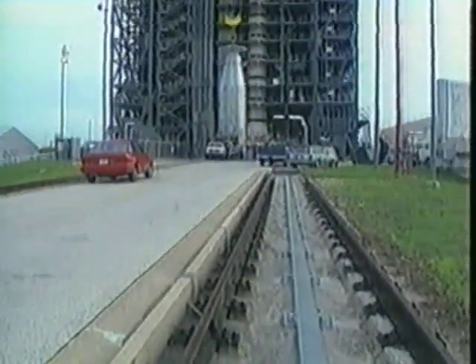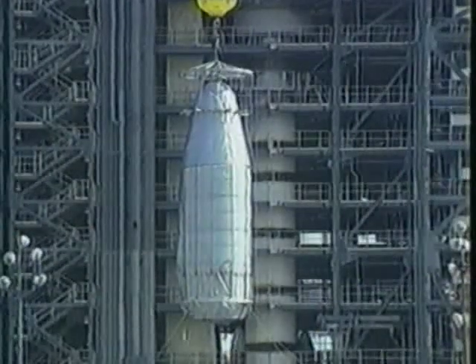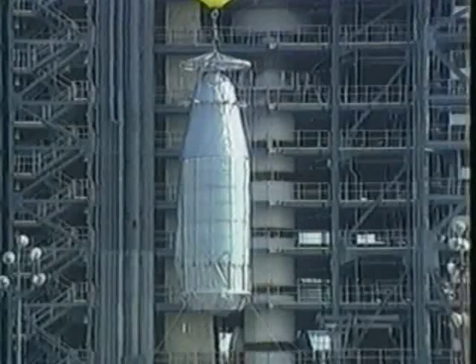To answer some of these questions, NASA's Jet Propulsion Laboratory is sending a spacecraft on a journey in 1992 to map the Martian environment.